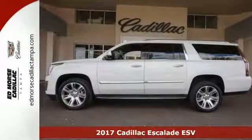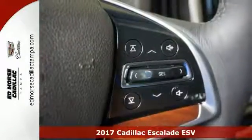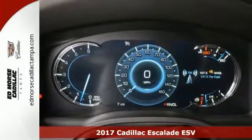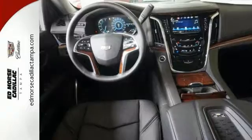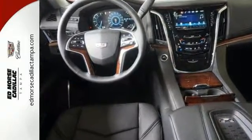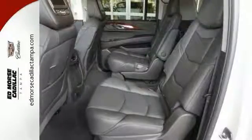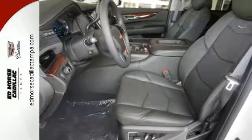Here's a 2017 Cadillac Escalade ESV Luxury. This vehicle has a lot to offer including deep tinted windows, running boards, and steering wheel controls. It features wood interior trim, push button start, and heated and cooled seats, with climate control and a multi-information display.